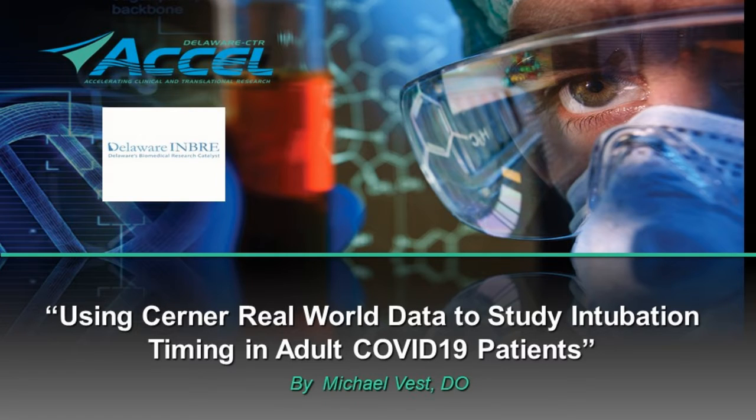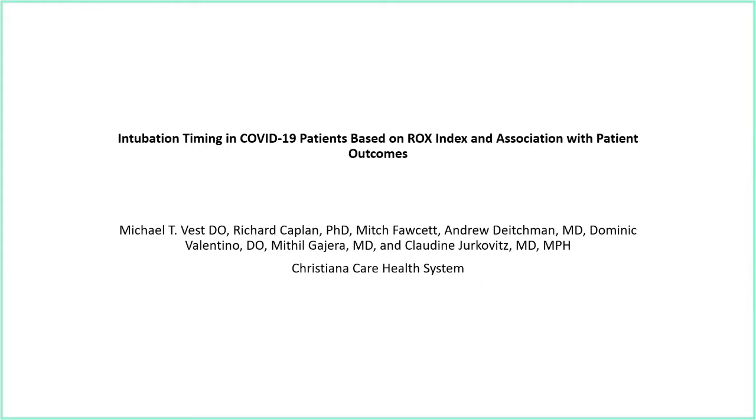Thank you very much, and thank you for inviting me to talk. Hopefully this will be a nice example of using a large database to try and answer a clinical question that came up. I know people are probably tired of hearing about COVID, but even if you're not interested in the specific question, maybe there's some useful information. This project also benefited from some of the resources in the Beard Corps.